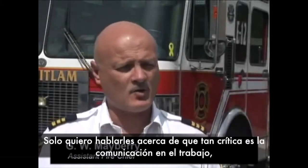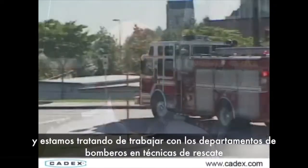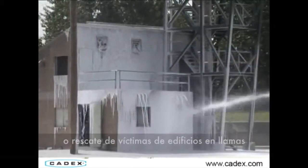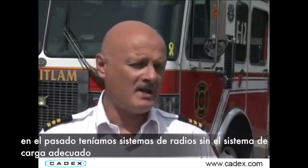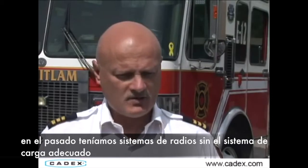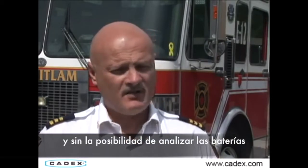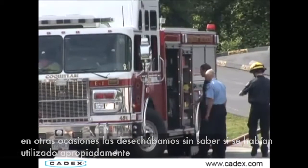I just want to talk a few minutes about how critical communications is when we're trying to work with our firefighters on technical rescues or victim rescues in burning buildings. We need portable radios that we know work. In the past, we had radio systems without proper charging systems and without being able to analyze them, and a lot of times they were thrown out.